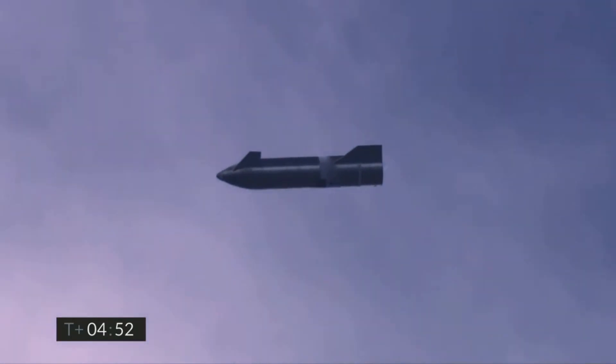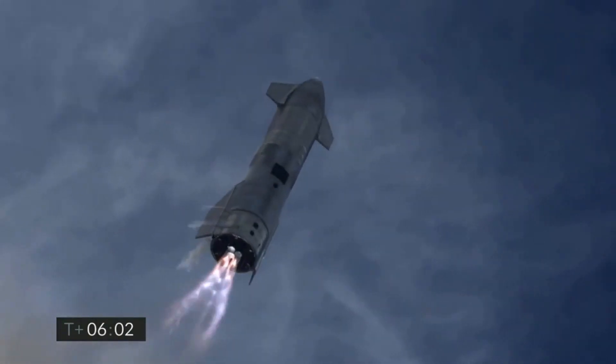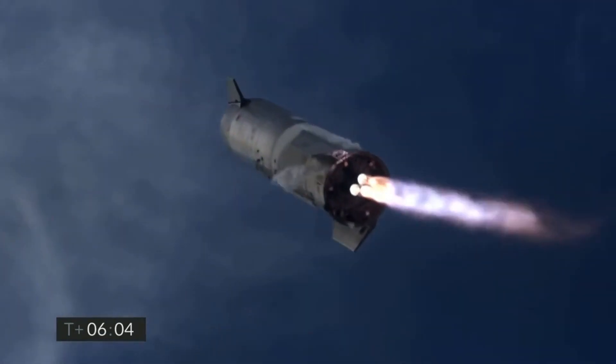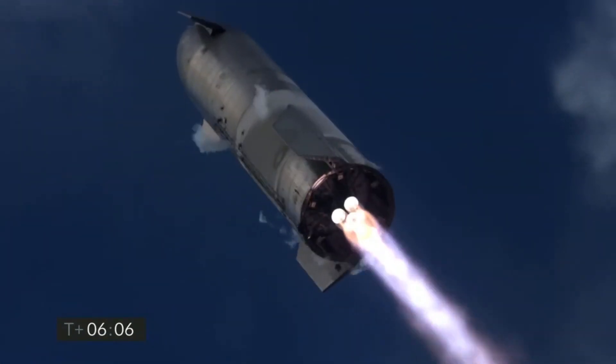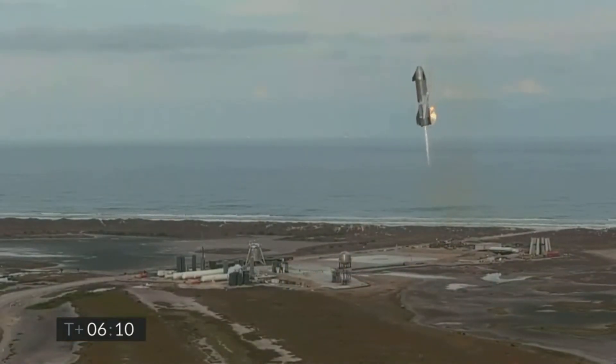The only thing that was different this time was the landing approach. Instead of relighting two engines for the flip maneuver, SN10 was going to relight all three Raptor engines. This was going to be followed by switching back to two of the healthiest Raptors, before ultimately going down to a single Raptor for touchdown. And to everyone's delight, SN10 performed the landing burn just as planned — relighting all three Raptor engines, switching to two, and ultimately going down to a single Raptor engine before a successful touchdown.